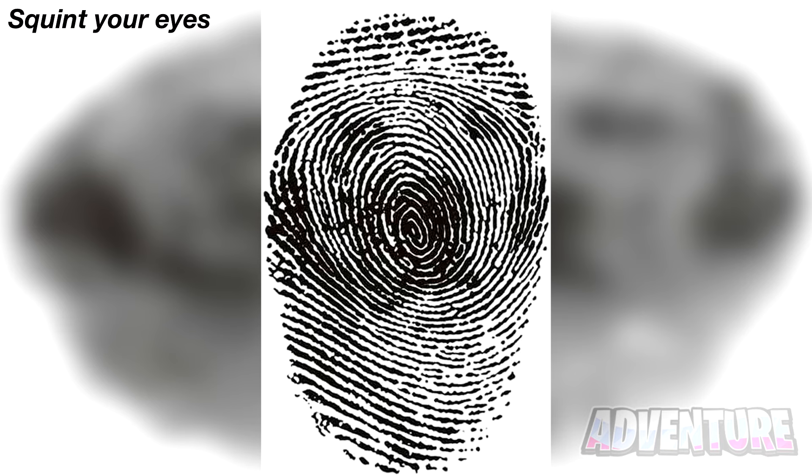Right now you can see a thumbprint on your screen. There's actually something hidden inside of the thumbprint. Squint your eyes and it should reveal something else. Comment what the hidden image is if you see it. The thing hidden inside of this thumbprint is actually a dog. Did you see it?